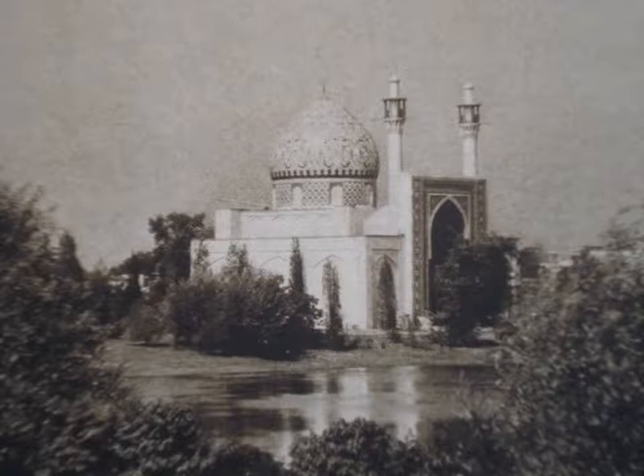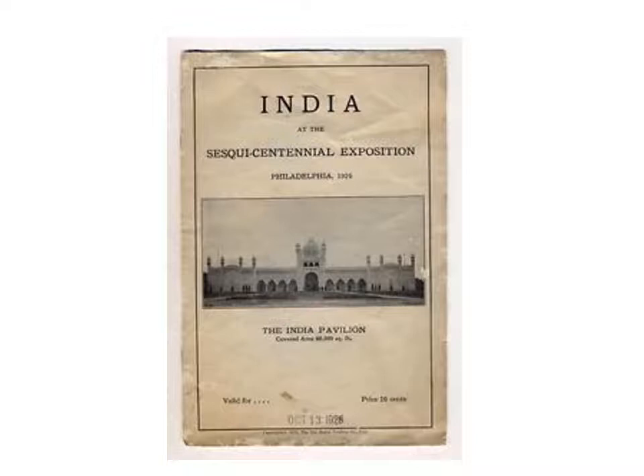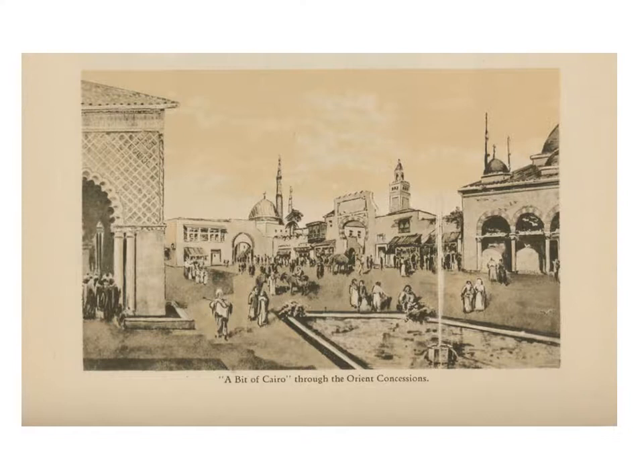Moving on to the foreign exhibits, here is a photograph of the Persia exhibit and another view of the same building overlooking Edgewater Lake. The India Pavilion was designed to resemble the Taj Mahal. Here is also a view titled 'A Bit of Cairo Through the Orient Concessions.'